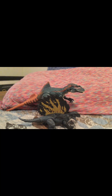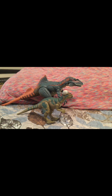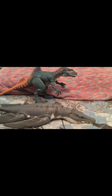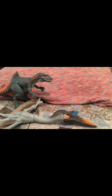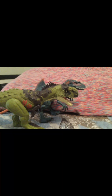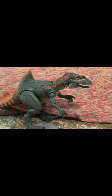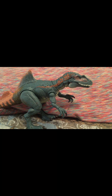Now I'll show you some comparisons with him and some other 2023 figures. Here he is with the Edaphosaurus, the Hammond Collection Pachycephalosaurus, the Liopleurodon, the Monolophosaurus, the Quetzalcoatlus, Diabloceratops, and the Rogersaurus. This is probably my second favorite Hammond Collection figure right after the Geosternbergia, because he is truly the best Hammond Collection ever.